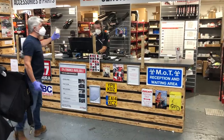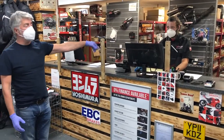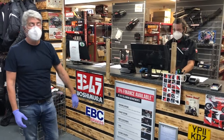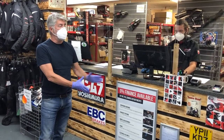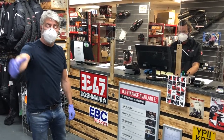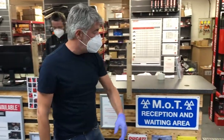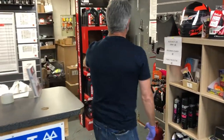As you can see, we've also got perspex-based screens. As far as Callum's concerned on service reception, he has his own mask and his own gloves. Once that customer has been dealt with, we would ask the next customer to come, asking the one that was at the desk to come out through this door here.